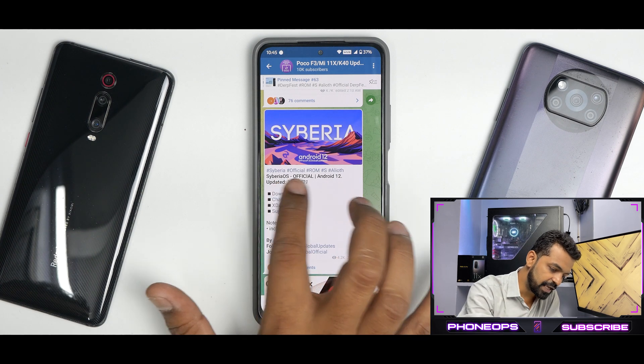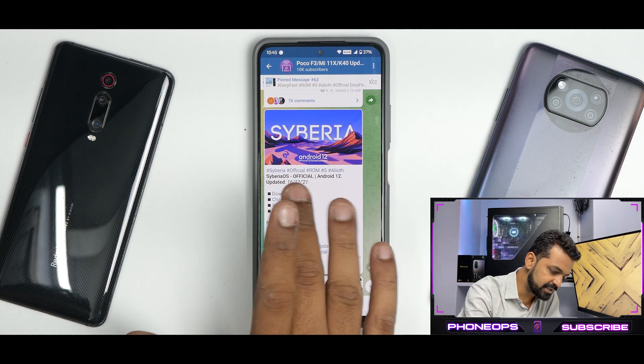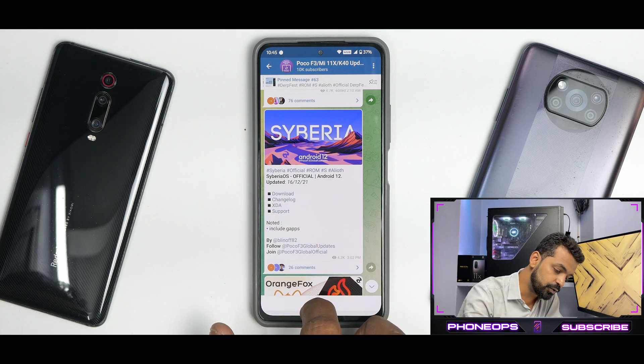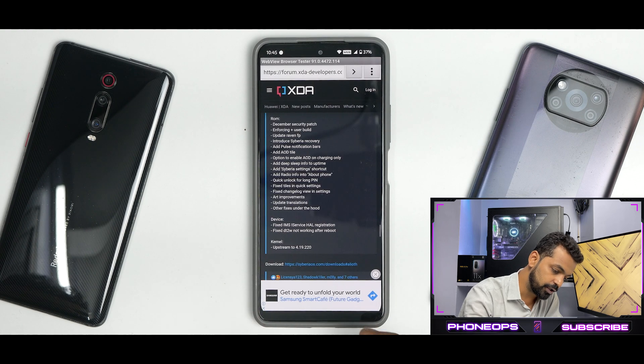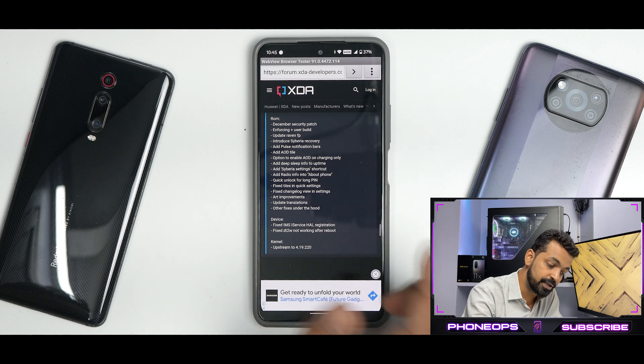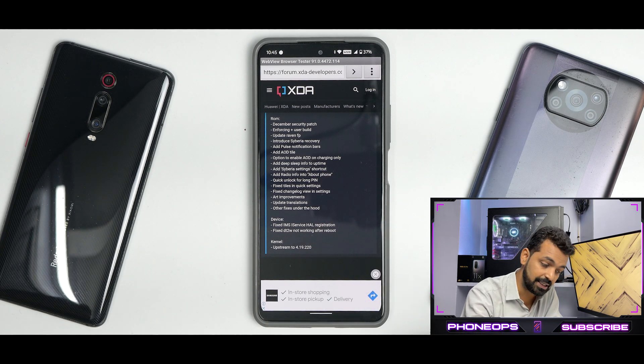We have Siberia Official ROM — Siberia OS Official Android 12, updated on the 16th of December 2021. If you look at the changelog on XDA, it says December security patch, enforcing plus user build, so it can be used as a daily driver.